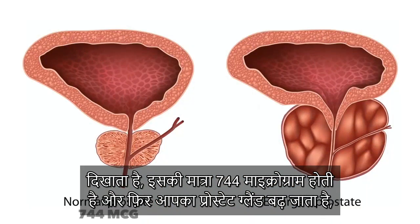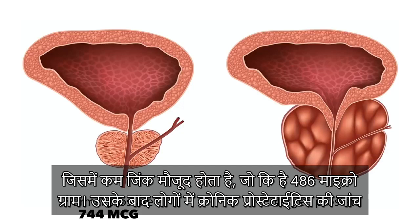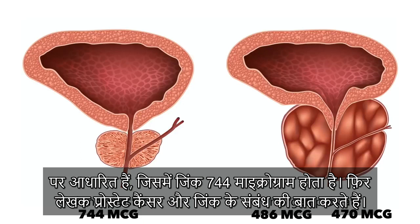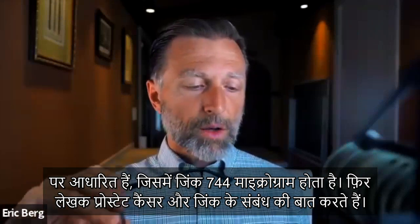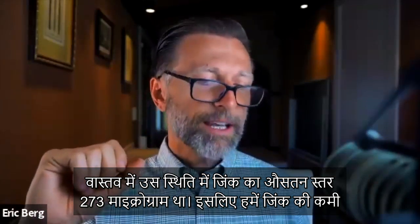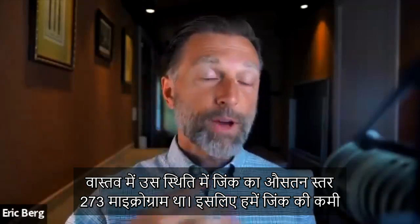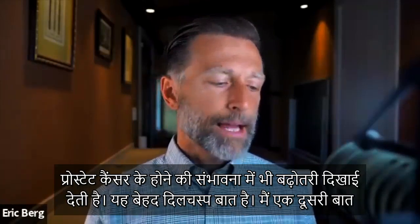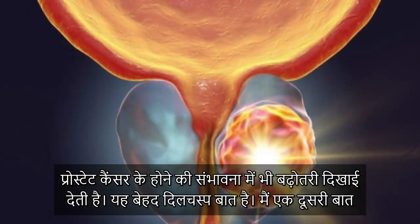A study showed that a normal prostate has a zinc level of about 744 micrograms. A mild hypertrophy — or enlarged prostate — had a lesser amount: 486 micrograms. People with chronic prostatitis tested at 470 micrograms. And prostate cancer was associated with an average of 273 micrograms of zinc. So there is a clear relationship between zinc deficiency and inflammation in the prostate, enlargement of the prostate, and susceptibility to prostate cancer.